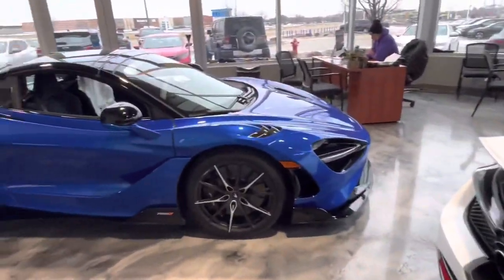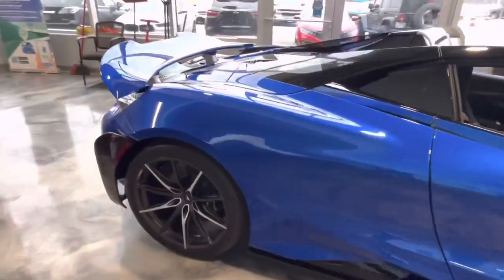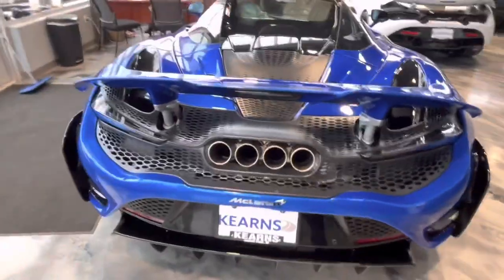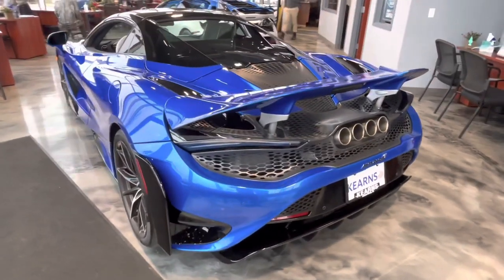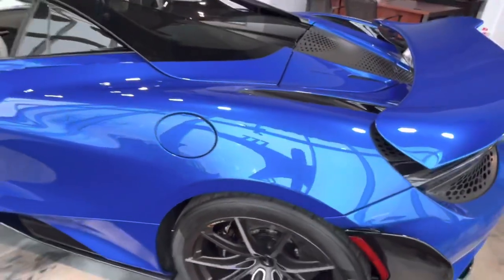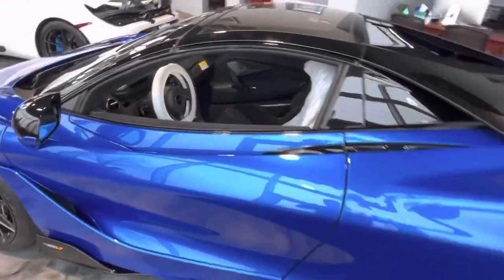Moving on, we have this beautiful, very nicely specced 765LT Spider. This is the hardcore, very potent version of the 720, which is already a very high bar — but this just cranks it up to 11. I got the great fortune to drive one of these early last year and it is, frankly, an incredible car. You're just holding on for dear life. I'm not sure which blue this is, but it's very nicely specced. The interior is much more bare than the 720, but that's what you get when it's a track car.